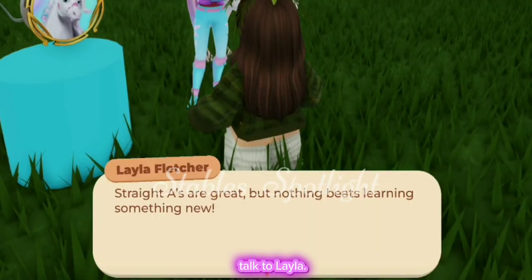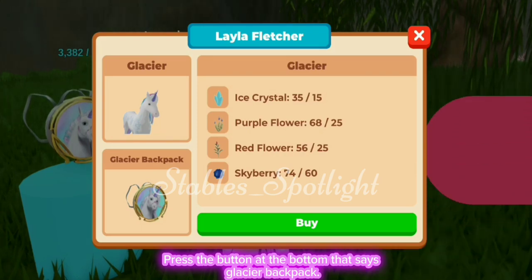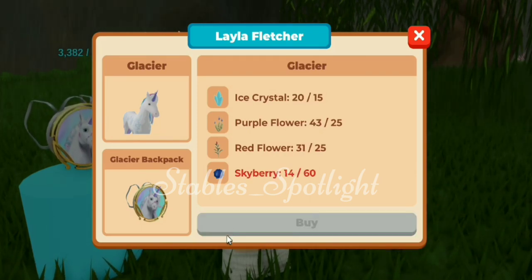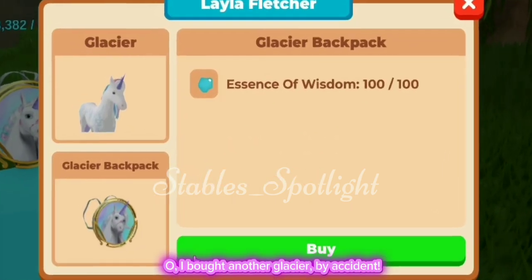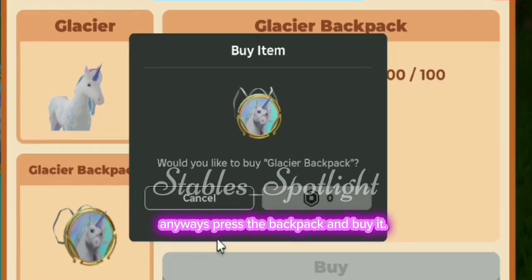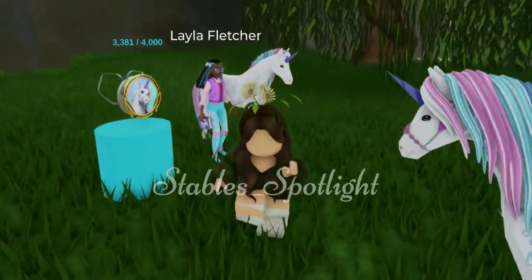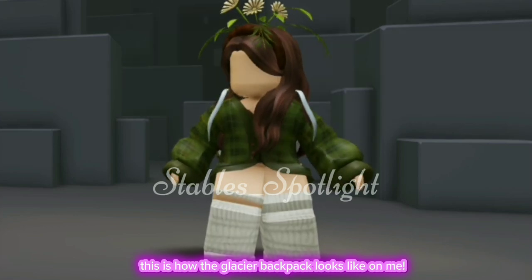Talk to Layla and press the button at the bottom that says 'Glacier Backpack.' Press the backpack button and buy it. This is how the Glacier backpack looks on me.